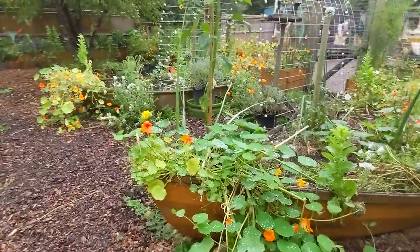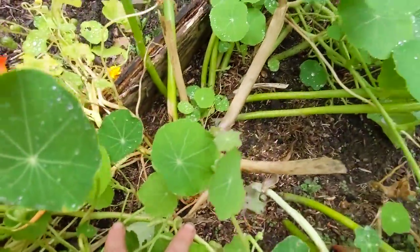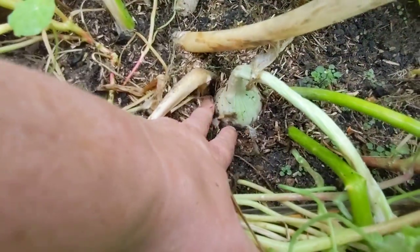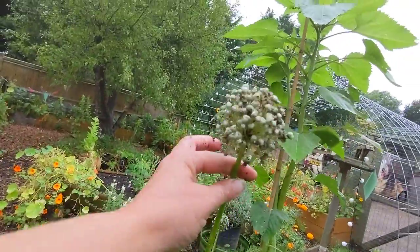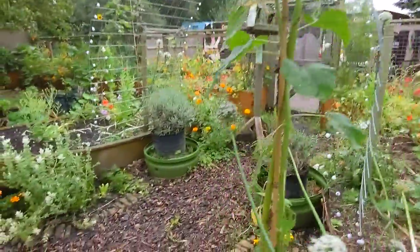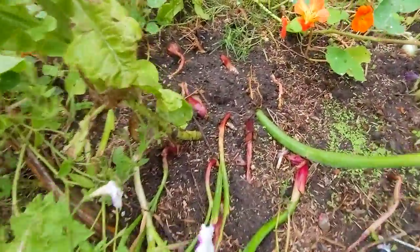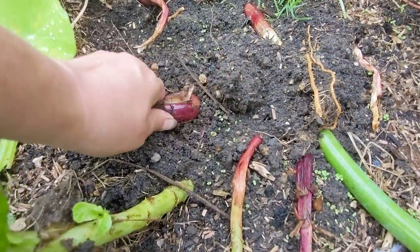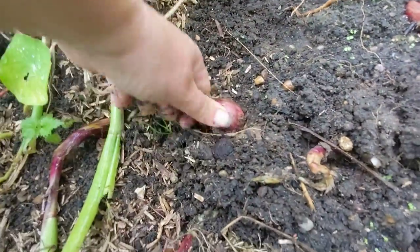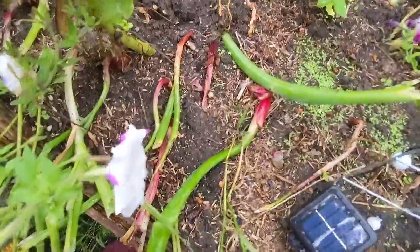Quite often I leave onions in over the winter and this is a good example - this corner here was onions left from last year, you can see they weren't doing that well last year but now this one's ready to harvest. A lot of them went to seed - you can see either they went to seed or they kind of collapsed. Bearing in mind I haven't been in the garden for a long time, I must have a little mole in here or something. There are a few out of the ground here, maybe a few more worth harvesting. I've got an open garden next week.